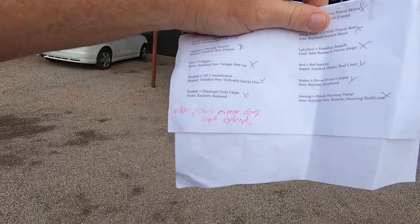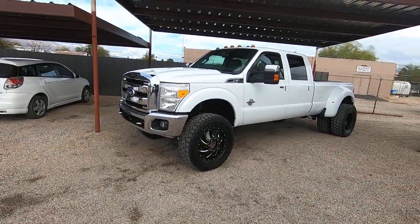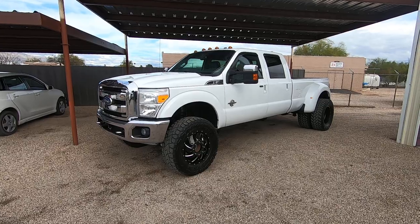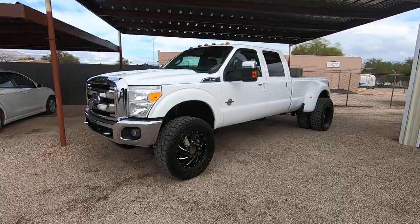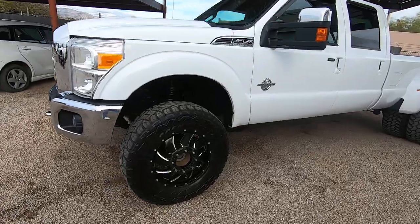The driver power mirror does not extend. We are not going to replace that — they want about $600 for them and they're not making aftermarket versions yet. That'll probably change soon and they'll be around $100, but spending $700 just for the extend function is probably not worth it.